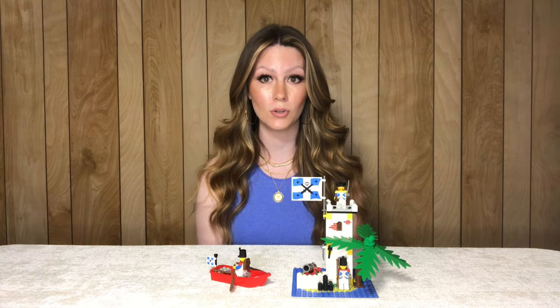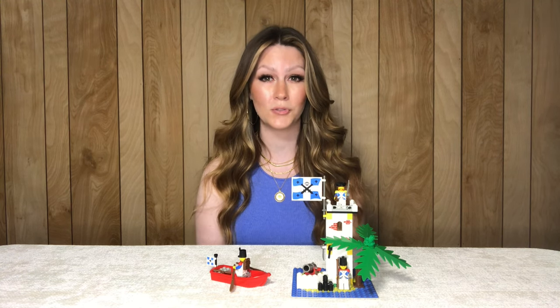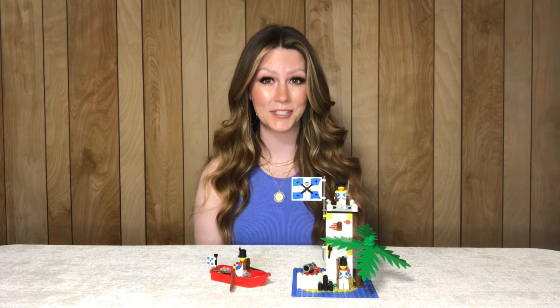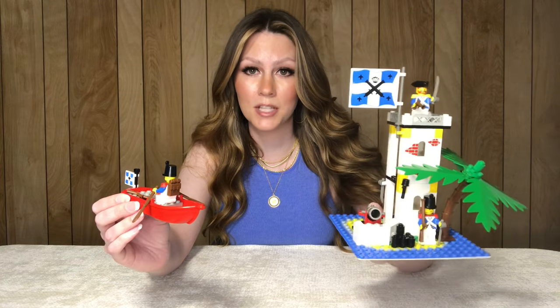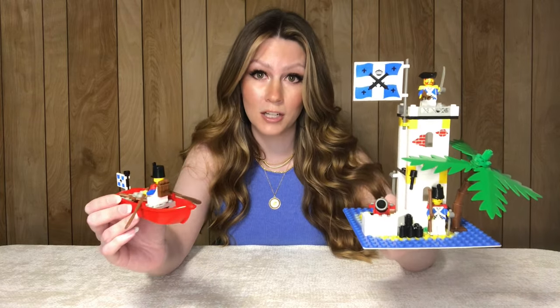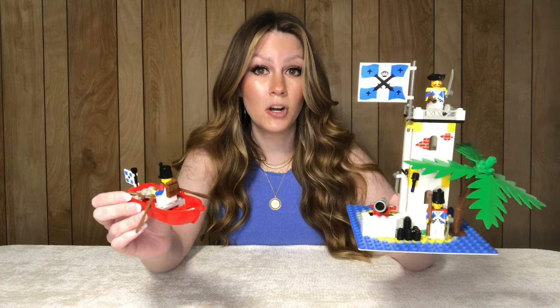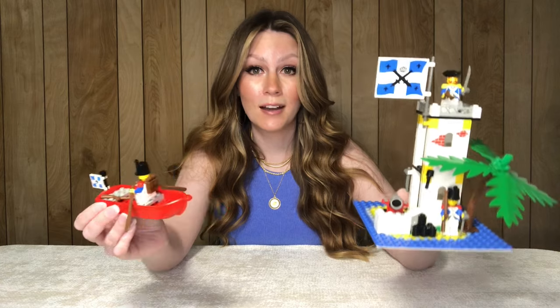At number nine we have Saber Island, an Imperial Soldiers set from 1989. This is set 6265. It's around 100 pieces and comes with three minifigures. It was originally only $15.50 but now goes for around $45. Lego used to have a really interesting way of pricing sets — most ended in 50 cents or were odd numbers like $29 or $66. I love the gigantic flag and the amazing little island base plate. I actually got this set from a local toy auction when I was in around eighth grade, part of a small lot of vintage pirates and castle sets we got for a phenomenal deal.